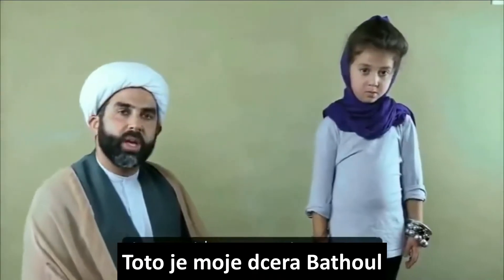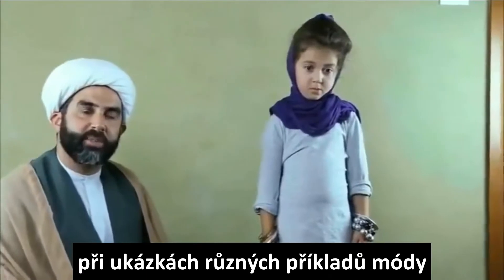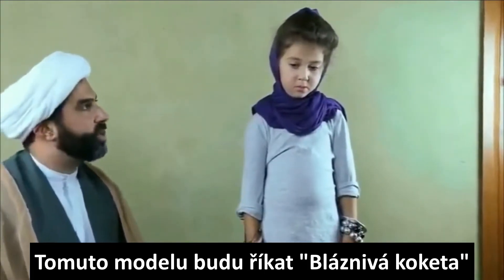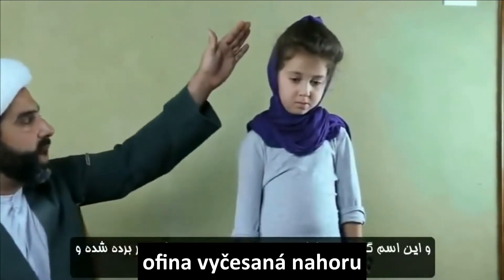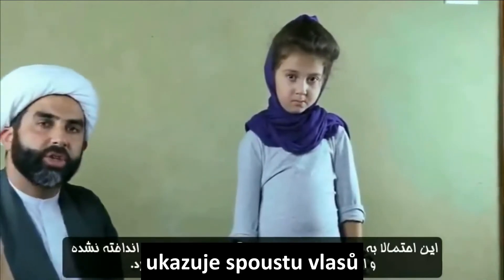This is my daughter Batool and she will be modeling for us today inshallah, giving some different examples of hijab. I'm going to call this the cockatoo hijab, and the reason is because of the fringe going all the way up there and a lot of her hair showing.